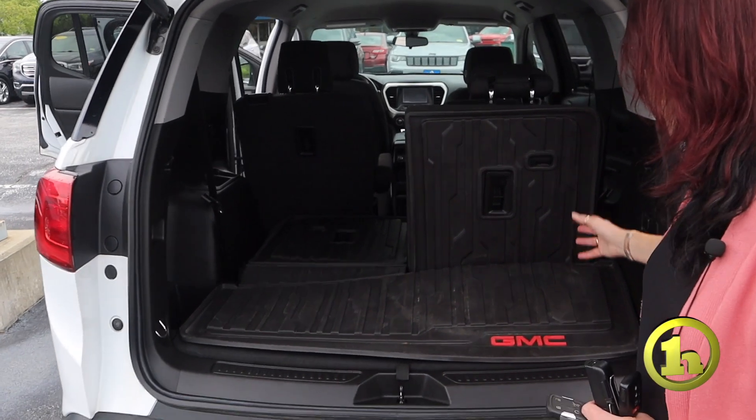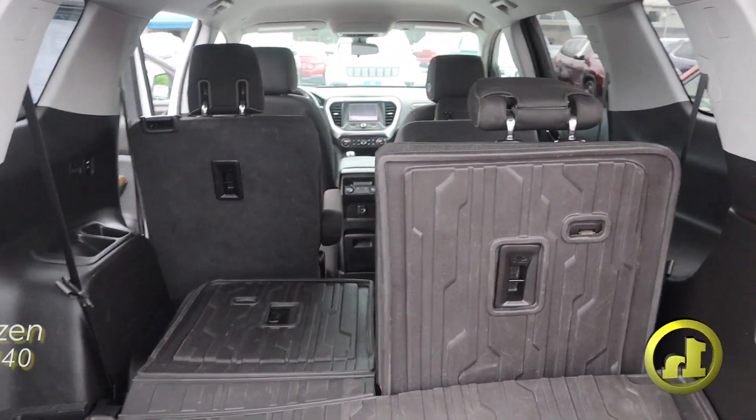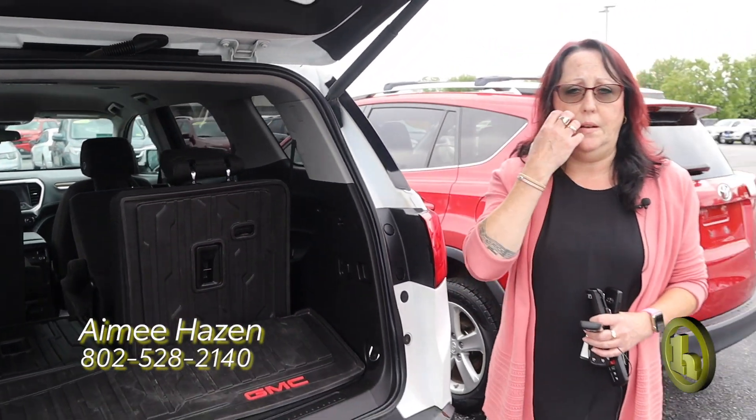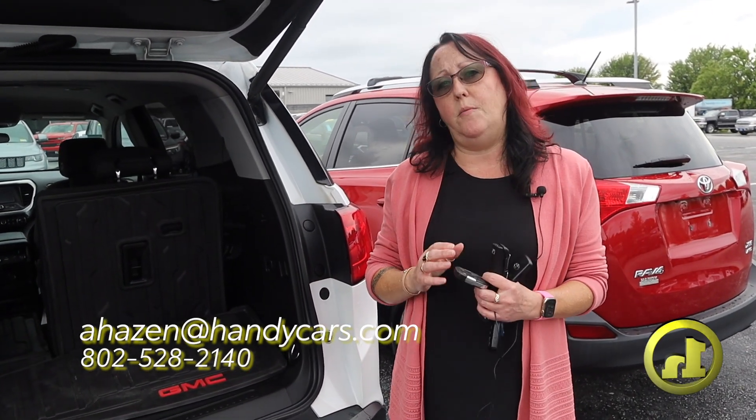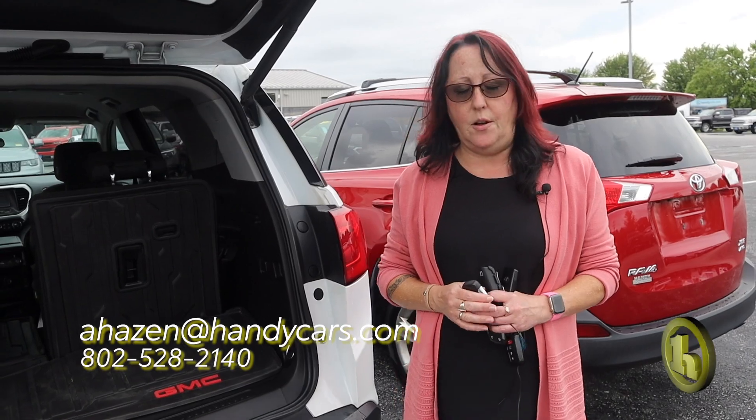But again, you can see some of the room that it has here as well. So again, I just wanted to show you some options. My contact info: 802-528-2140. My email is ahazen at handycars.com. Thanks again.